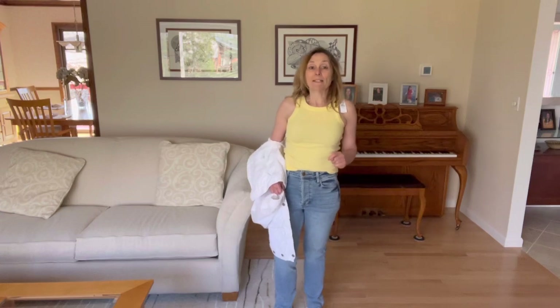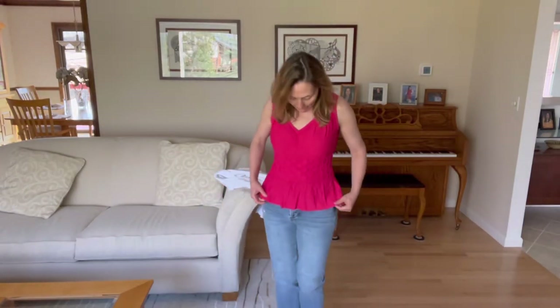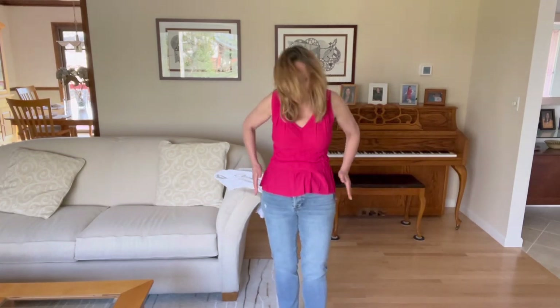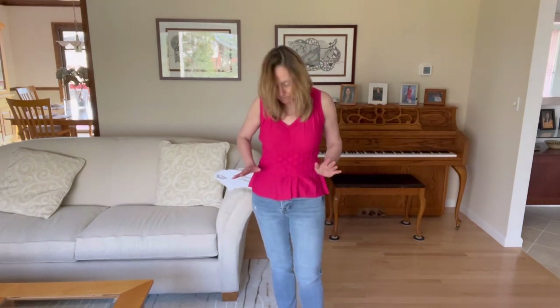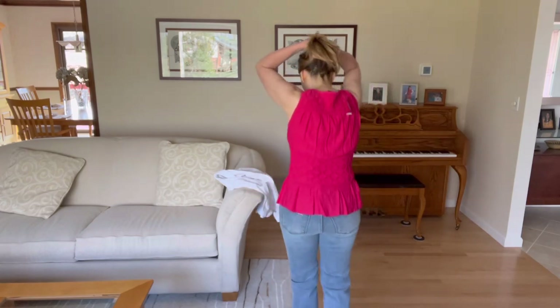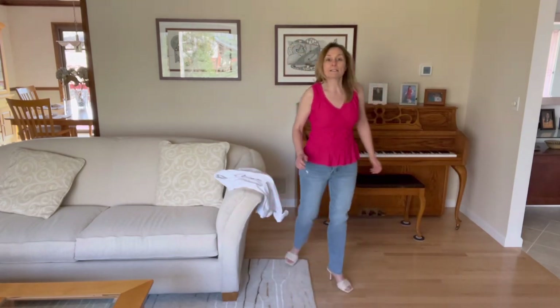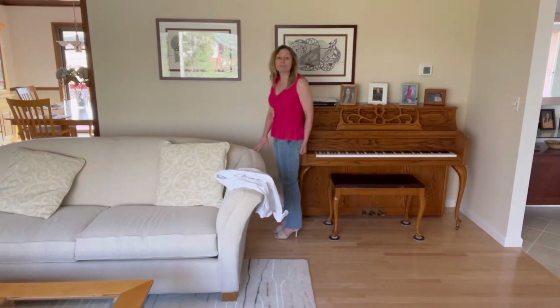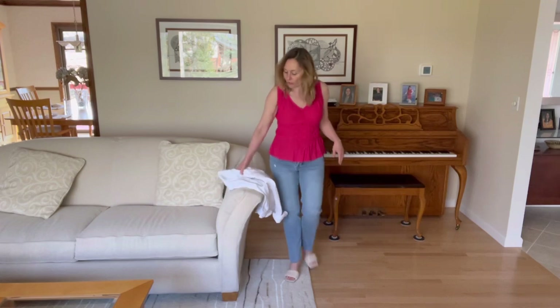Top number two is the White House Black Market peplum top. Peplums can be tricky on me, but this one works because it hits at the smallest part of my waist and doesn't flare out too much — it lays flat. Love this color. I styled it with the same jeans and slipped on my Dolce Vita sandals. If I got chilly I'd throw on a white denim jacket, or I'd also mix it up with white jeans and a light wash denim jacket.